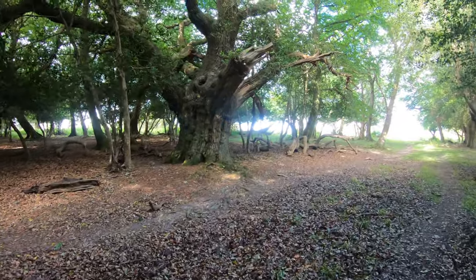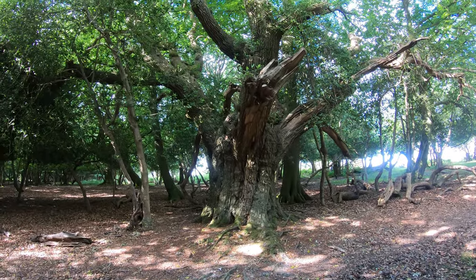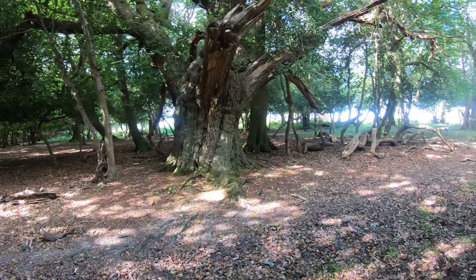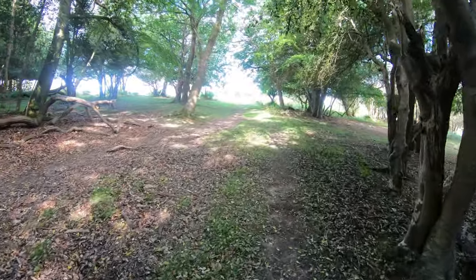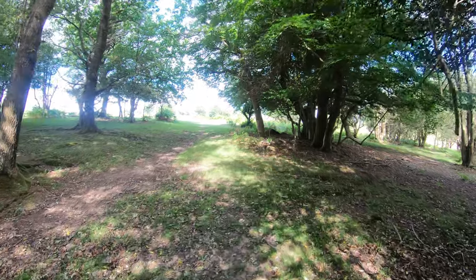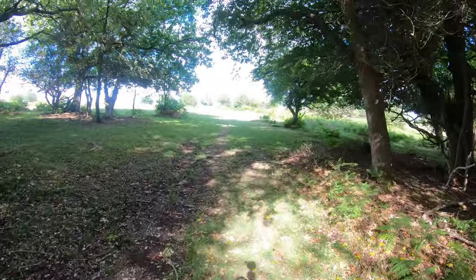I'm just about to get out of Queen North Wood — a bit puffy and panty because there's an uphill section. Oh, look at that magnificent oak tree — isn't that a beauty? Now we're shortly going to come out into the vast open expanse that is Fritham Plain, quite a difference in the landscape, and the sun's coming out in all its glory as well.